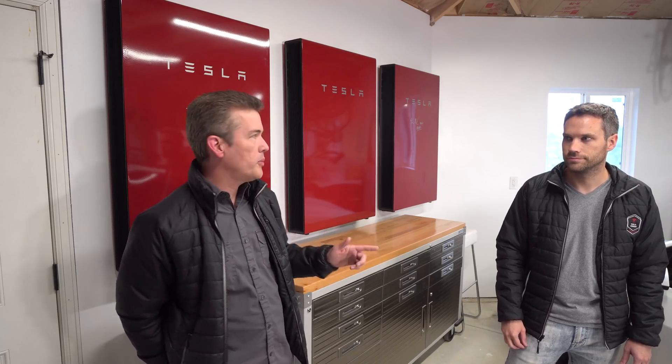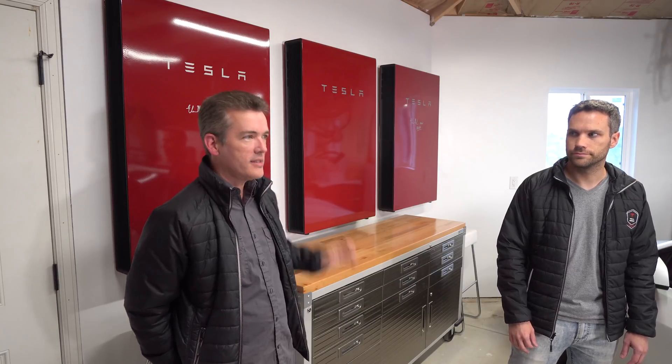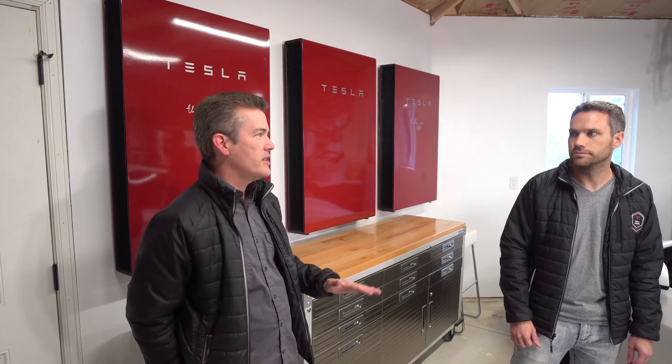For those who don't know, storm watch is the only way, if you have solar, to charge your power walls from the grid. Normally, at least where we are with our electric company, you cannot charge your power walls from the grid — you have to charge them from solar. Storm watch is the only thing that can override that so you can have reserve power. In some countries like Australia and the UK, you can hook up power walls and charge them from the grid even with solar. In the US, or at least with our electric company, there are restrictions related to the ITC and grid credits, so they apply those rules across the entire country.